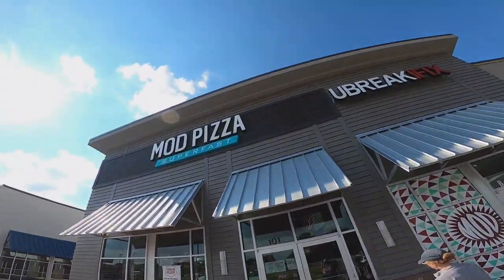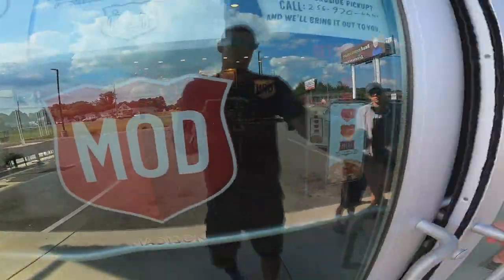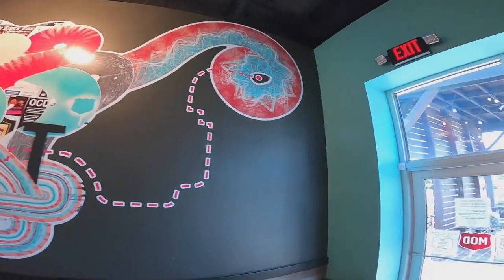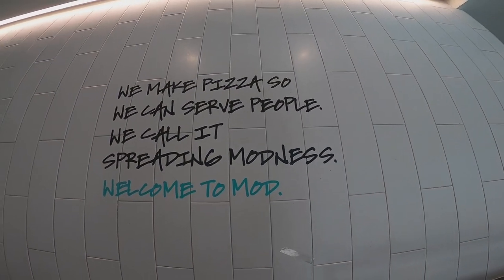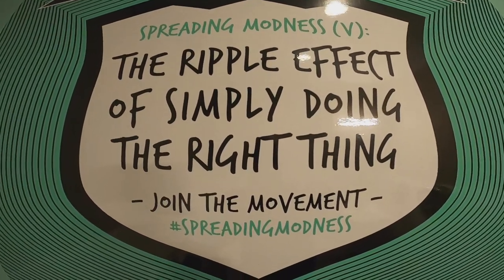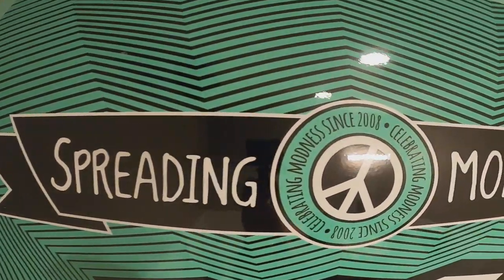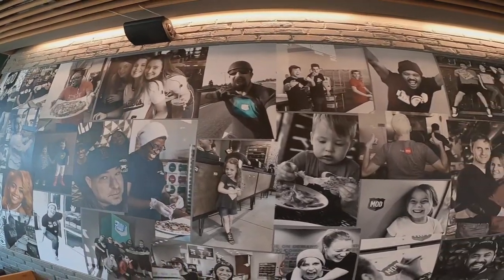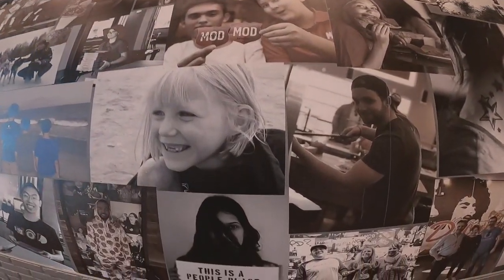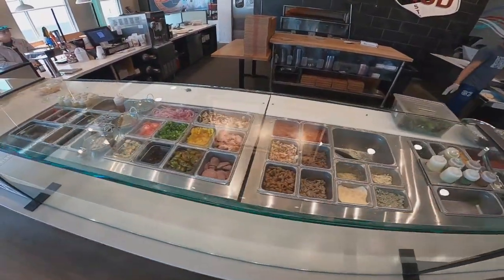Alright, here we are at MOD Pizza — super fast. It says welcome to MOD. They make everything fresh right here in front of you, kind of like a Subway for pizzas and salads. Looks good!